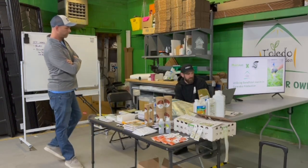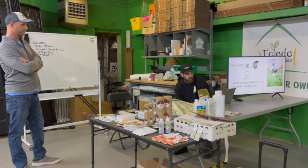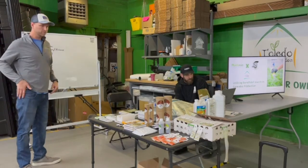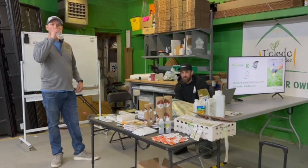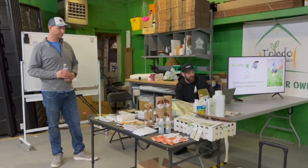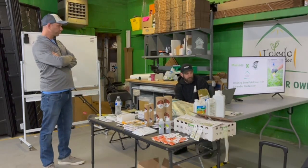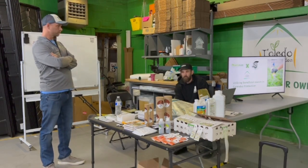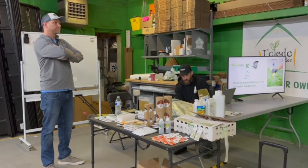Dylan is here too — we work together. He uses a lot of my bugs and has a great program going using beneficials preventively. From his experience working in facilities and networking with a lot of growers, integrated pest management is something that still isn't quite understood in the cannabis industry.